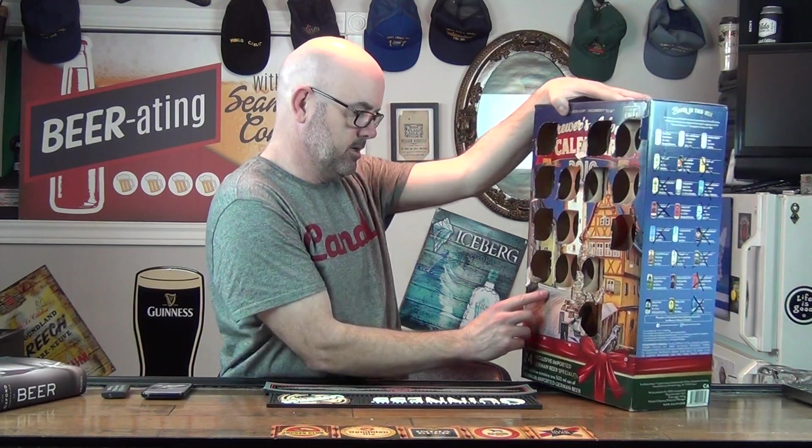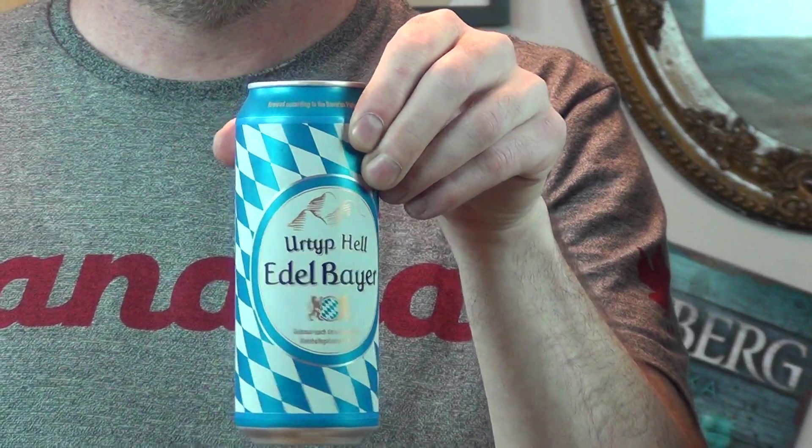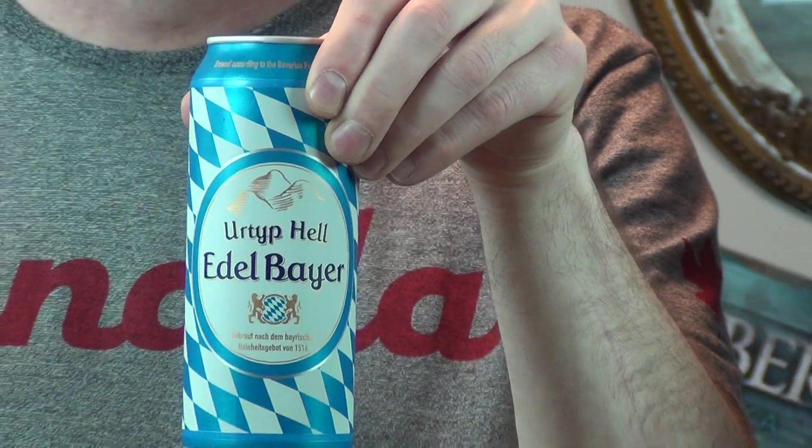These numbers are kind of hard to read. I'll take it out and you'll get a chance to see it before I do. I'll zoom in so you can see the label and get an idea of what I'm drinking, then we'll go from there. Now these are mostly from small breweries in Germany — they normally don't can their beers, however they do for the advent calendar. So you're probably not going to get these beers outside of Germany, or definitely not outside of Europe.